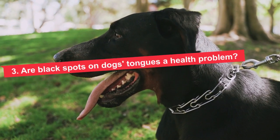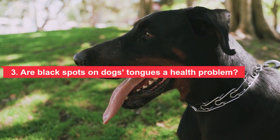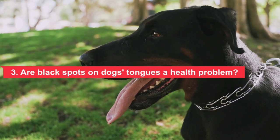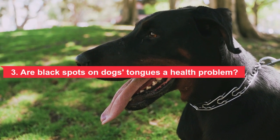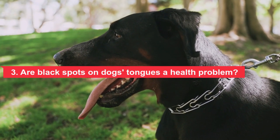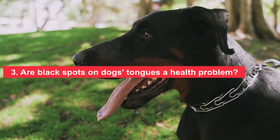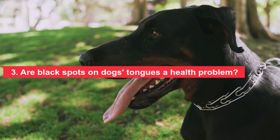Black spots on the tongue that have been present since puppyhood are considered normal. These areas should be smooth and not disturb the dog. Any change in size, shape, or texture should be taken seriously. These changes can be caused by a nutritional deficiency, metabolic disease, or even cancer.